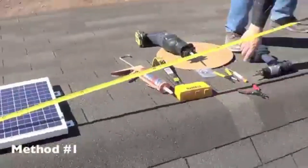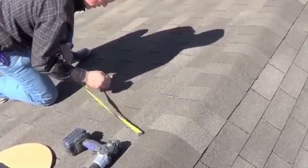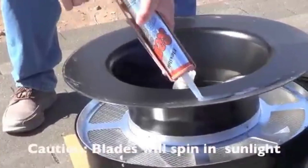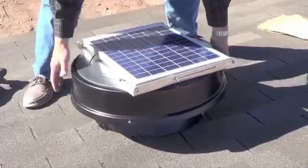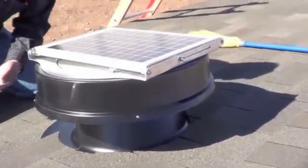Yellow Blue Solar Attic Fan. The Yellow Blue Solar Attic Fan is a ventilation system designed to regulate temperatures in attics using solar power. It features a solar panel that captures sunlight to power a fan, which expels hot air from the attic and draws in cooler air from outside, helping prevent heat buildup in the living space below.